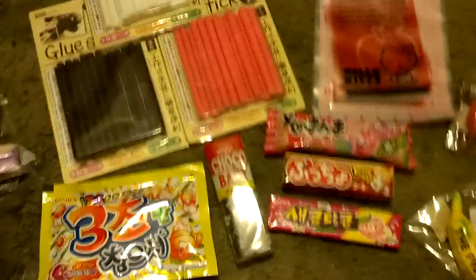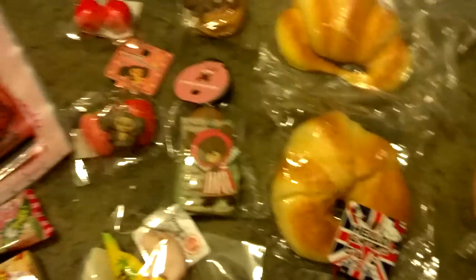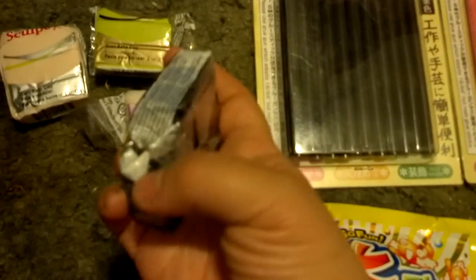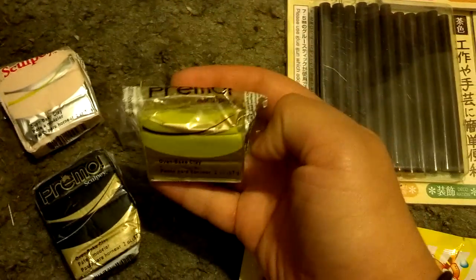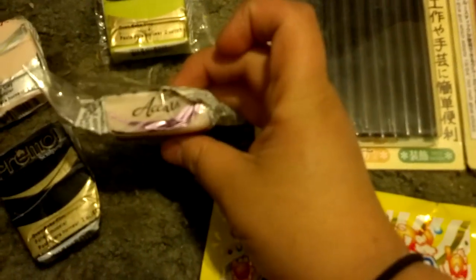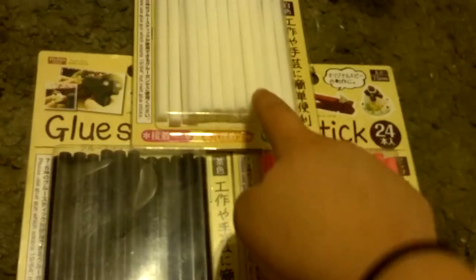Hey guys, so this is a trade offer for X musical notes. This is everything that I can offer you. I'm going to go through each item. First, I can offer you clay — these are samples. I can give you the whole block. So this is Primo black; the corner is gone. I also have Sculpey 3 beige, Primo wasabi, and Primo translucent.